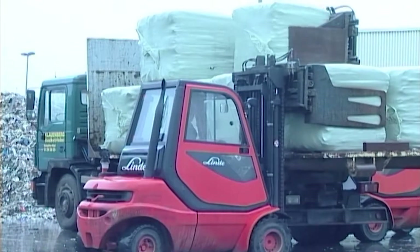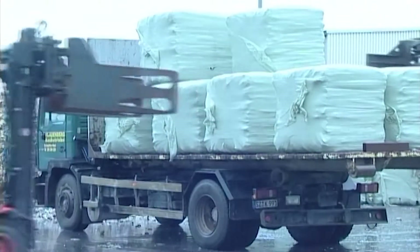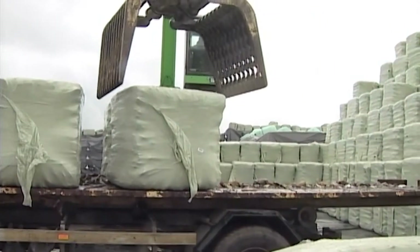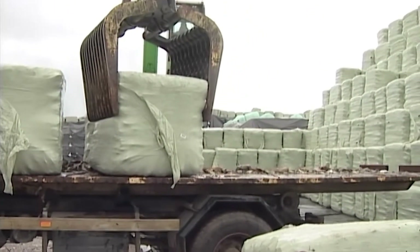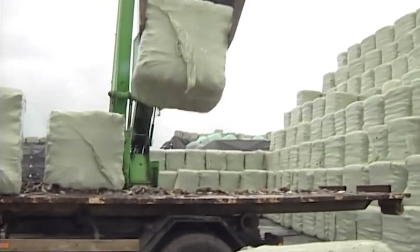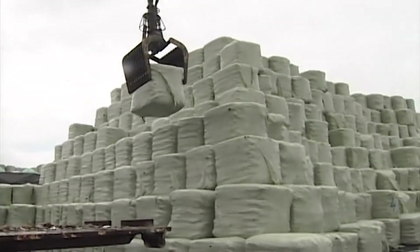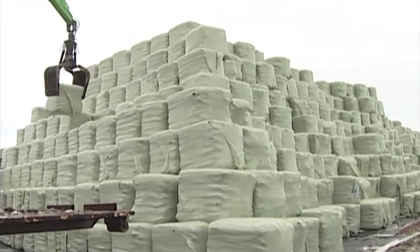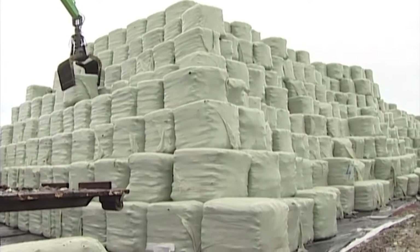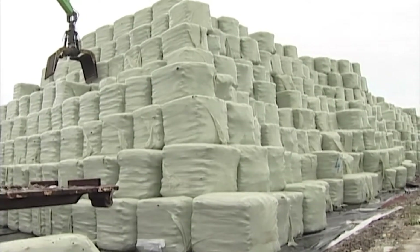Wrapping refuse has numerous advantages. A wrapped bale eliminates litter during transit from the transfer station to the landfill. Odors, leachate, and vermin concerns are greatly reduced. Wrapped refuse can be loaded onto standard trailers, eliminating special equipment. Bales are easily stacked for storage or placed into the landfill without need for additional soil for daily cover.